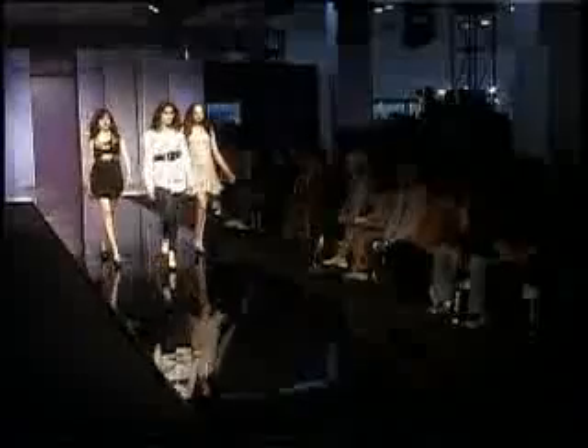Later segments of the show brought on the ramp some stunning sets with black, white and grey numbers, with metallic and floral colors to add to the style.